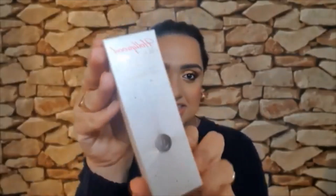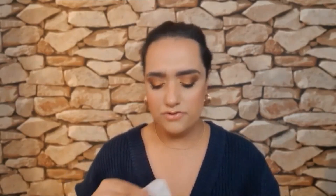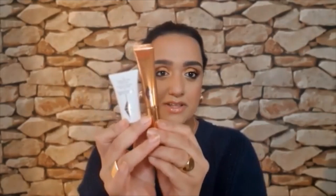Then there is the Hollywood Youth Glow. It's Charlotte's award-winning Beauty Light Wand Wonder Glow Primer. I think I've tried this before. Oh my gosh, you get the wand and you get this Wonder Glow. This is the original Beauty Light Wand and you get 15ml of the Wonder Glow Primer.